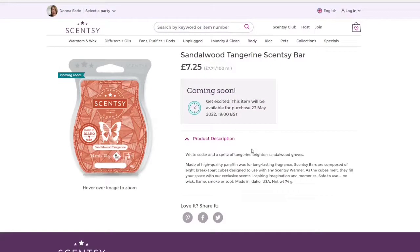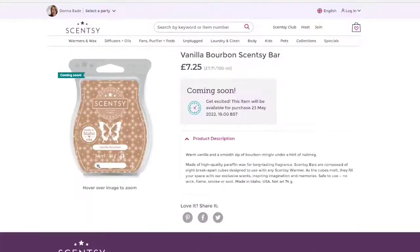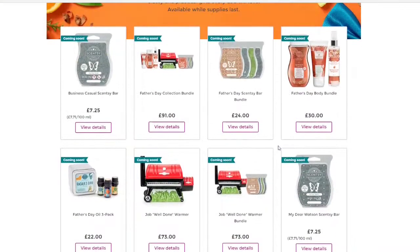Then we have the Sandalwood Tangerine Scentsy Bar. This one doesn't come in the wax pack but it does come in the full bundle — the £91 bundle with the body products, warmer and waxes — but not in the warmer and wax bundle or wax-only bundle. It's white cedar and a spritz of tangerine brightening sandalwood groves. We've also got that in Scentsy Pods for fan diffusers and in a scent circle. And then we have Vanilla Bourbon — warm vanilla and a smooth sip of bourbon mingle under a hint of nutmeg. I love nutmeg, so this is really exciting. I think it is one of the best Father's Day collections I've seen.